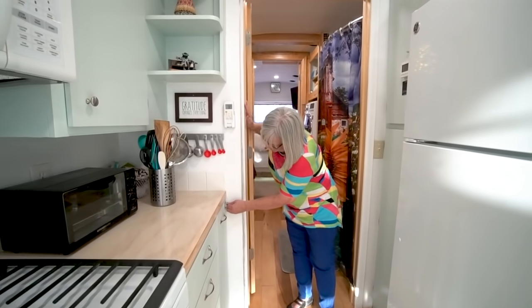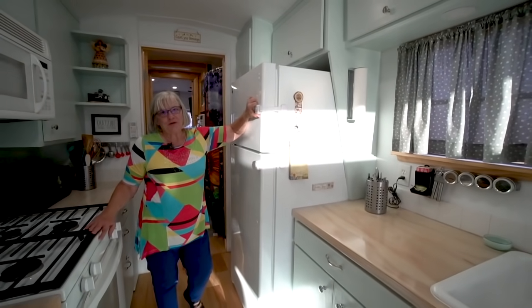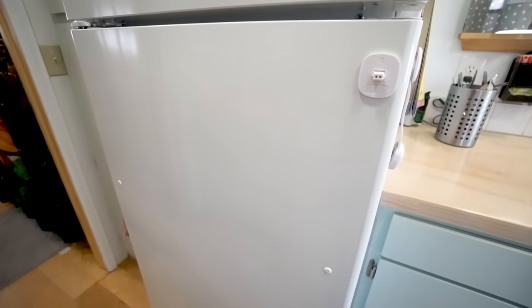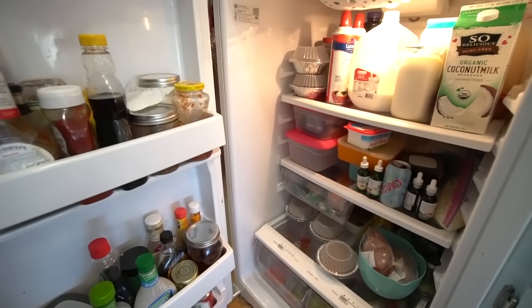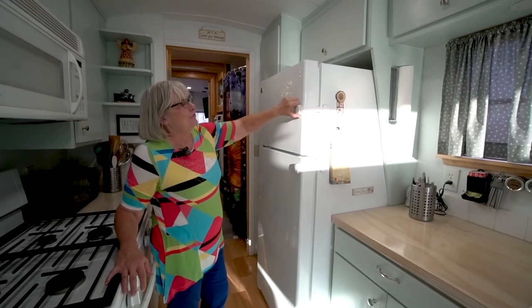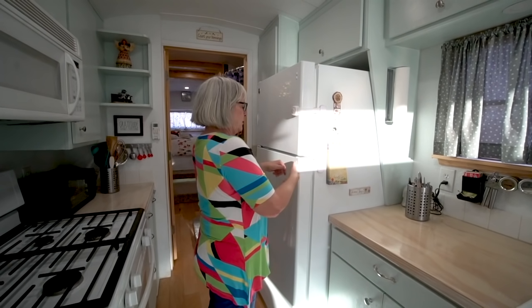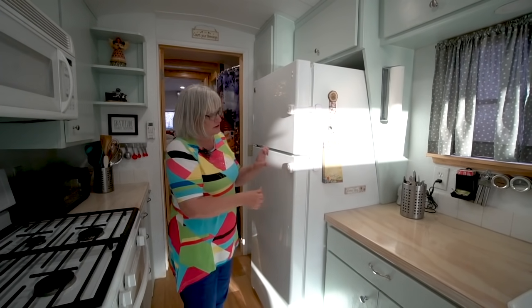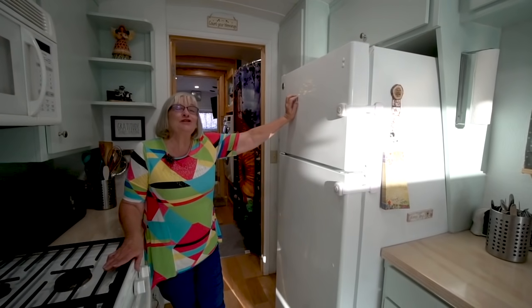We built it with a latch for when we're traveling. The first time we went on the road to Branson, our refrigerator came open and everything came spilling out. We called Camping World and several places asking if they had anything to keep the door shut, and they said no, they only have stuff to keep it open. We went into Walmart and found child safety latches for the refrigerator — you push the top and bottom and they come open. Then they just latch, so it's really easy. We just keep those on when we're on a trip.